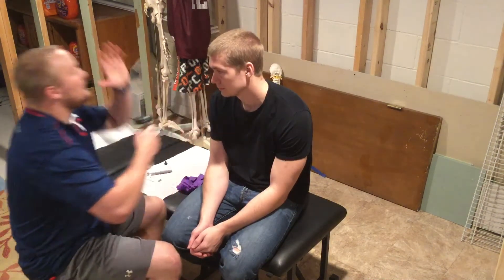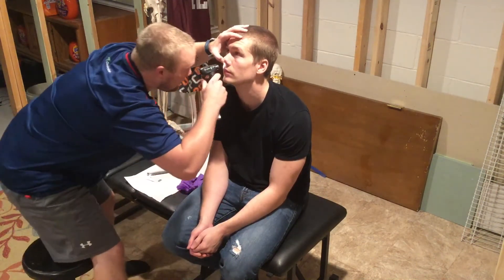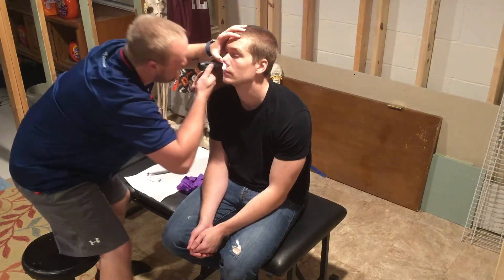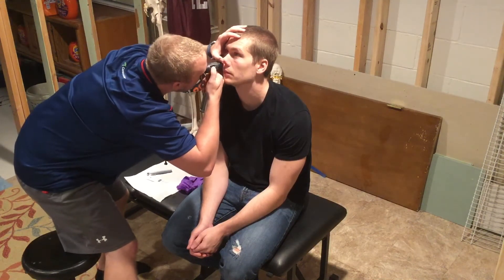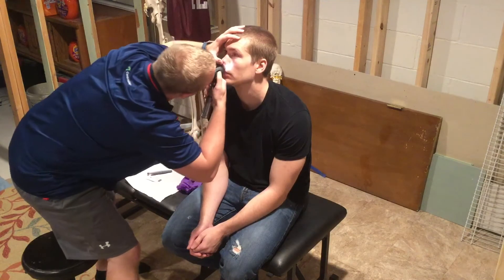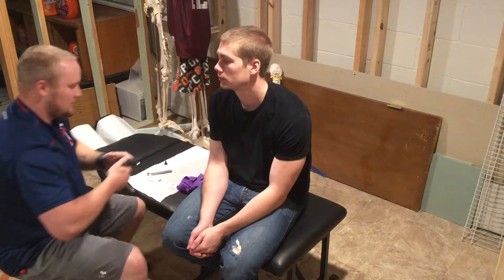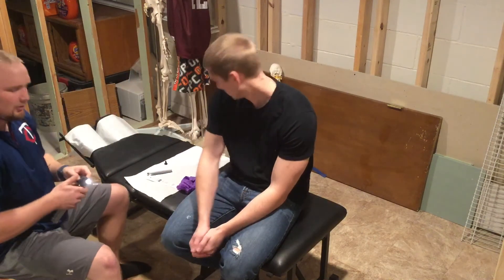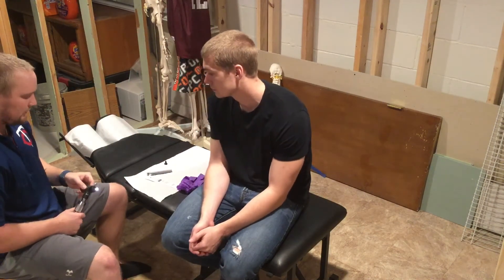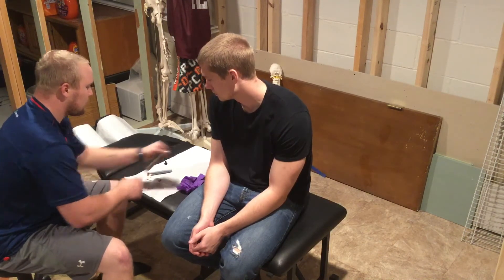I'll have you tilt your head back, I'm going to put my thumb on your nose and we'll look in your nasal area. Looks okay on both sides — on the right side and the left side looks pretty good, a little pink, not really white. Looks pretty good. We'll go to your mouth now.